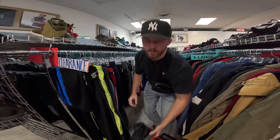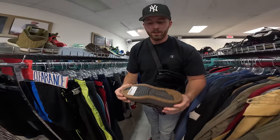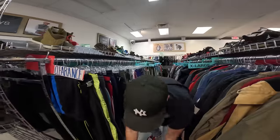At Plato's Closet, Carly found some Jordan 1 Elevate Highs in a nice black with gum bottoms colorway — they look brand new for only $50. We're going to sell these as brand new. I also found some off-white shoes in the men's section — not sure of the exact model but they're only $40.